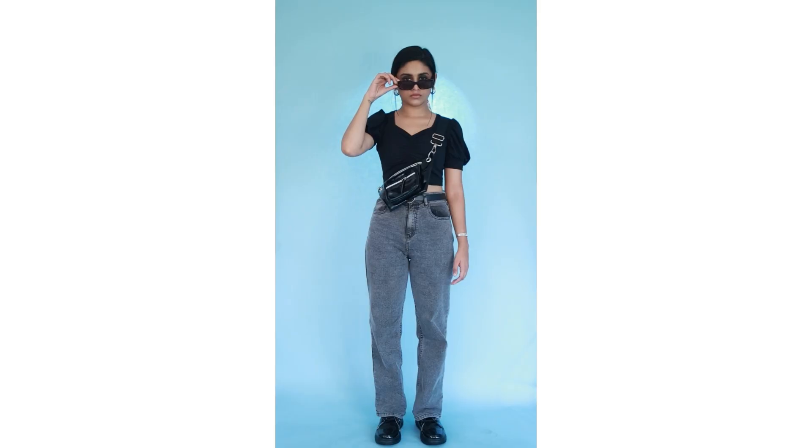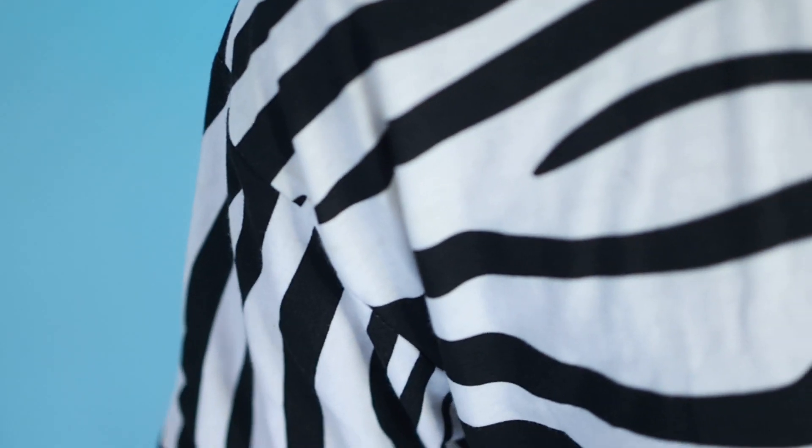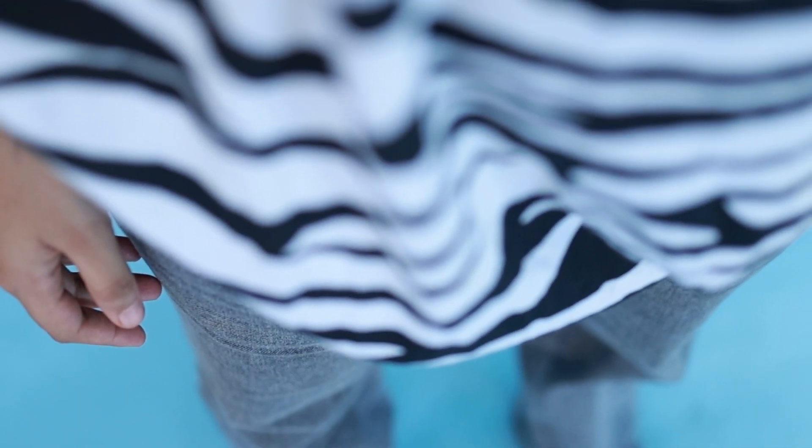Hello! This is our second outfit. This is a loose-fit t-shirt with a striped print. This is white and it's a full-length t-shirt. It's very comfortable.